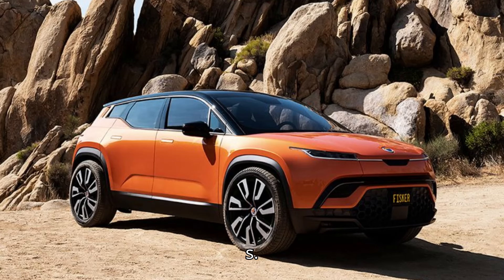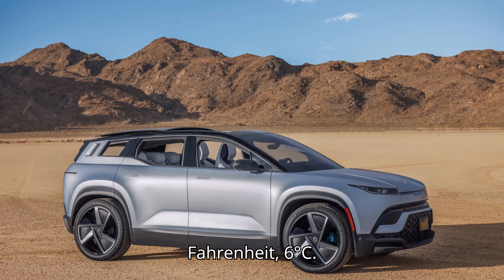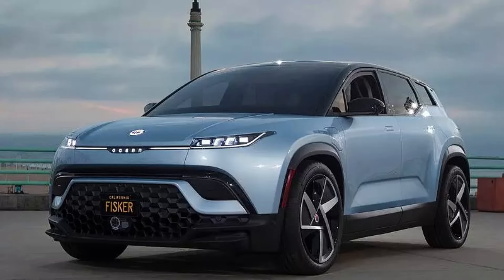Used battery capacity: 106 kWh. Estimated temperature: 43 degrees Fahrenheit (6 degrees Celsius). Tire: 20-inch, 255-50-20.